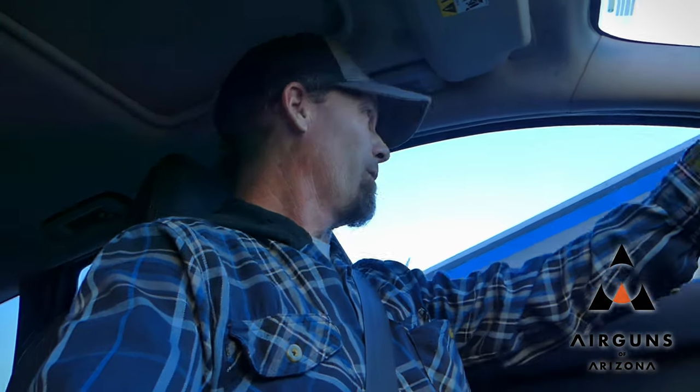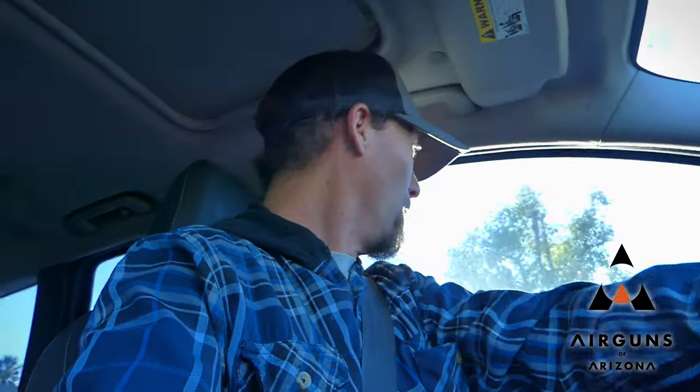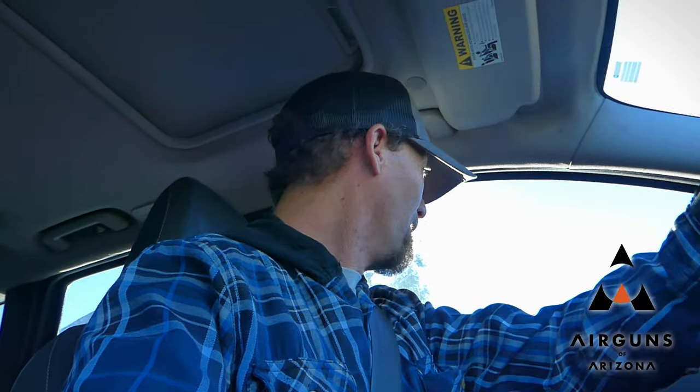Viewer discretion is advised. Hey guys, welcome back to the channel. We are heading out. I'm kind of sort of back to normal. I'm still pretty sore with my leg, but I'm trying to get out. We're going to go to a permission right now. I've got to pick up Terry, and this particular property has a bunch of rats.